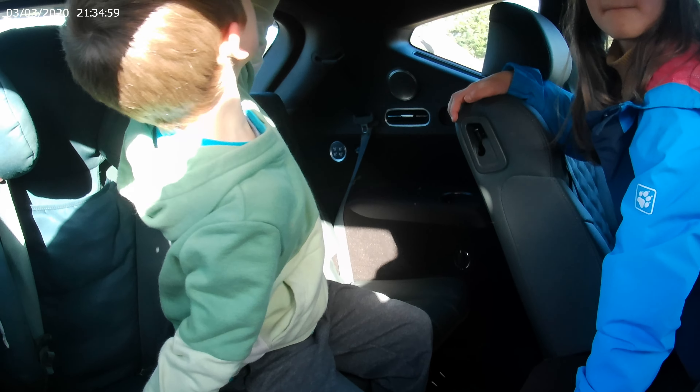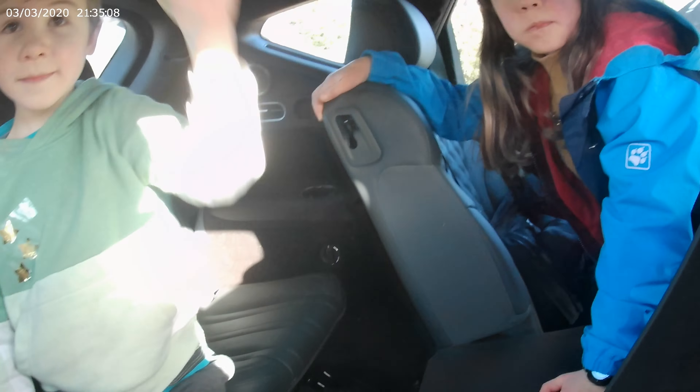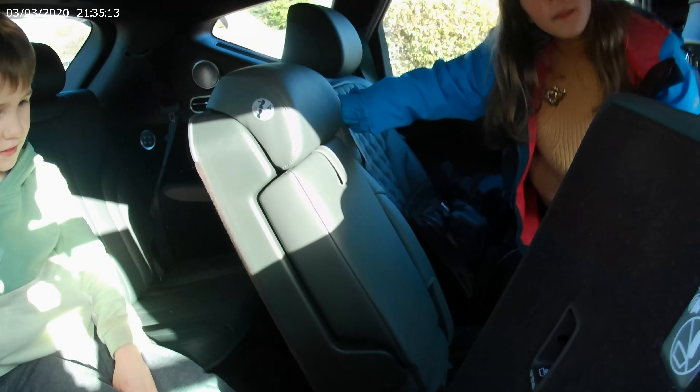It's good, isn't it? Good little car. Lots of switches, buttons, lights. Good hard-wearing interior, I think. Yeah, for seven occupants, which is pretty good, isn't it?